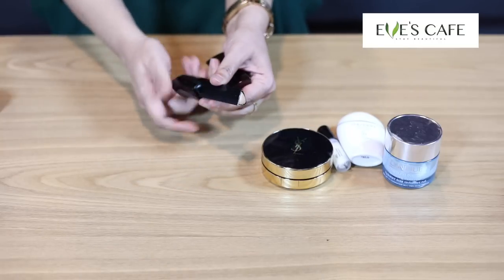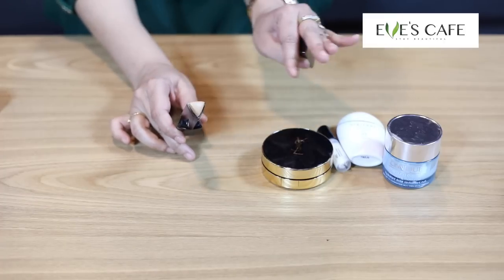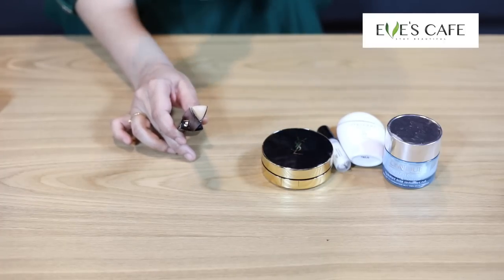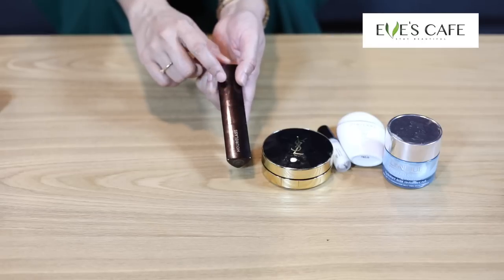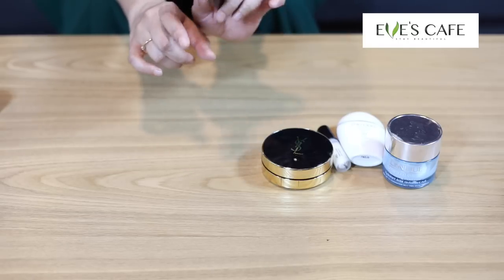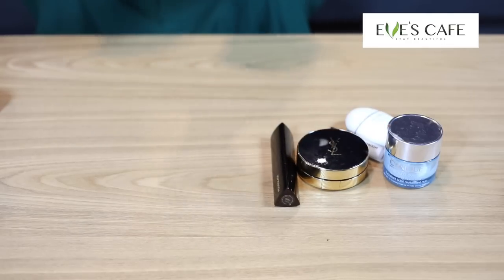Let me open this and show you. It's a beautiful stick — again a skin-like foundation that doesn't give you any cakey feeling, it just looks like your second skin. I use this foundation stick when I want a little bit more coverage. So this is a must in my makeup bag.